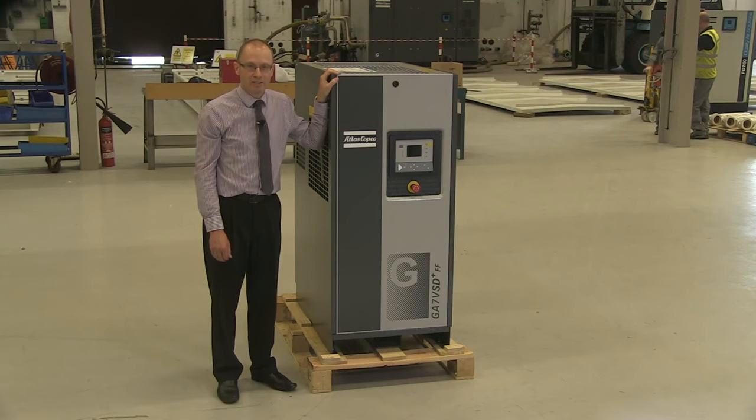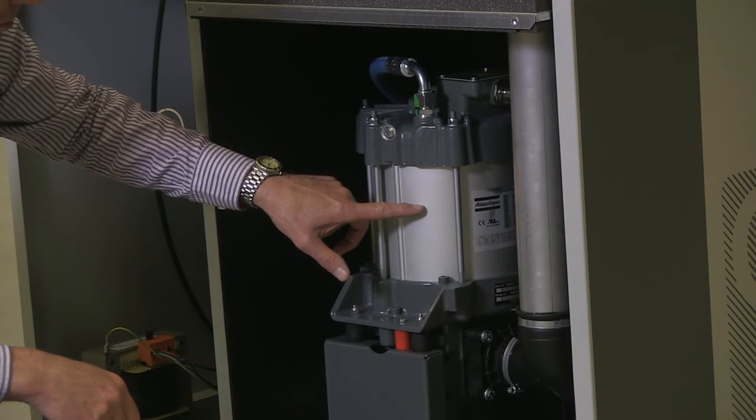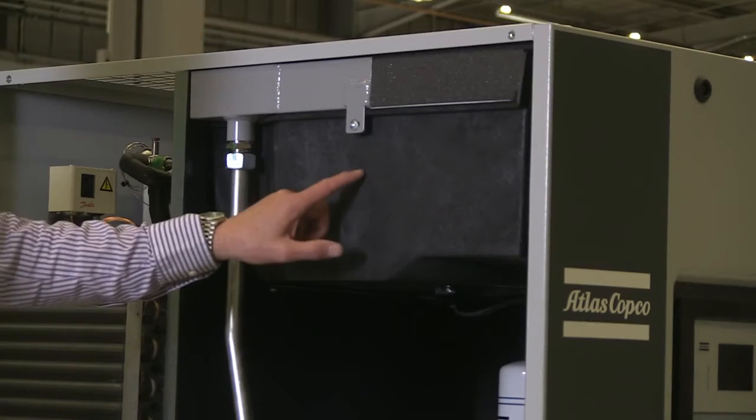Other features that enhance the efficiency are the low pressure drop sentinel valve on the intake, the oil cooled motor, and the low power and low noise cooling fan.